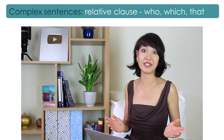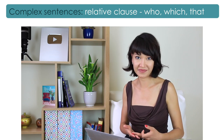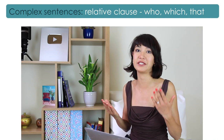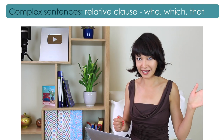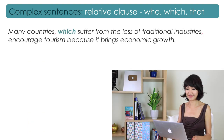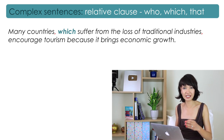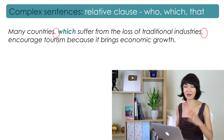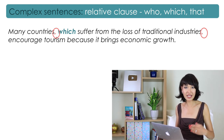The next type of sentence great to use in IELTS writing is the relative clause, where you use pronouns who, which, or that. It helps to add extra information about a person, place, or thing, and makes your writing more fluent and coherent. For example: 'Many countries, which suffer from the loss of traditional industries, encourage tourism because it brings economic growth.' Note: if the meaning of the sentence is clear without the relative clause, you put a comma before and after it. But if you can't remove the relative clause without losing meaning, you don't need commas. I have a separate video about how to use this correctly, which will be linked here.